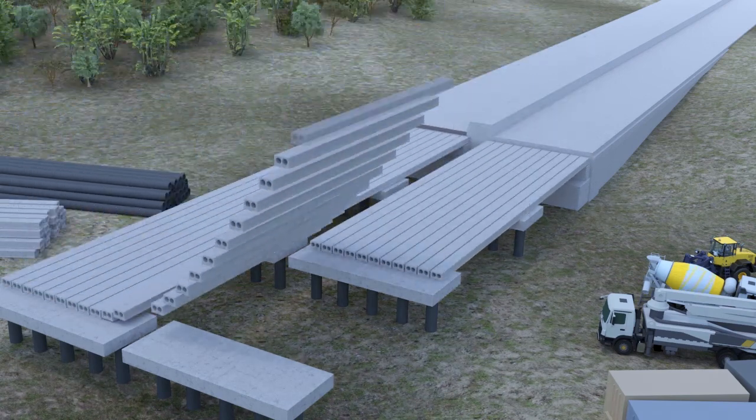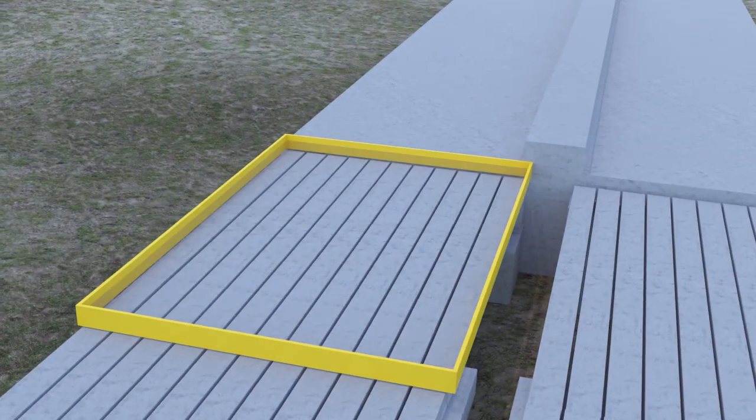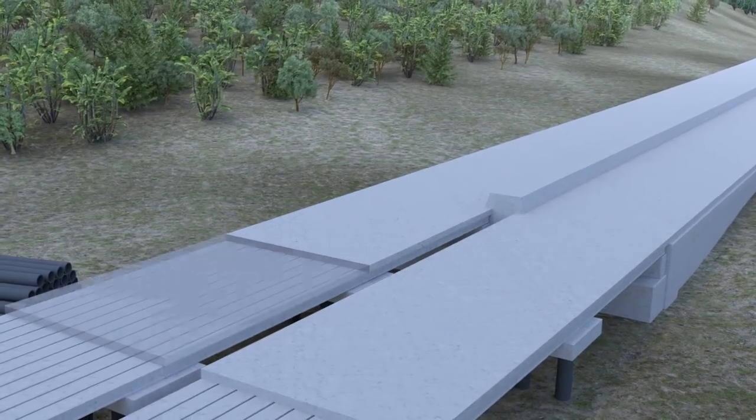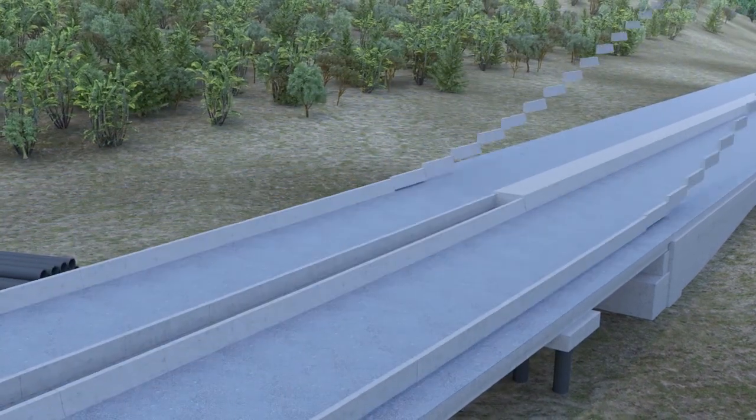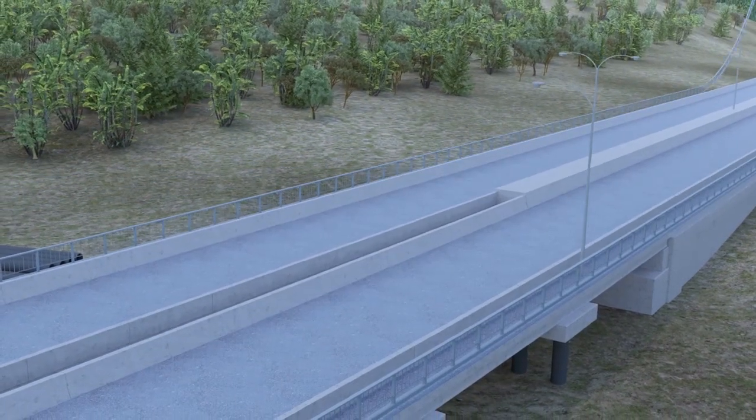Slabs are poured in stages similar to the bridges, and asphalt is placed. Railings and lights will be installed, and road markings will be completed.